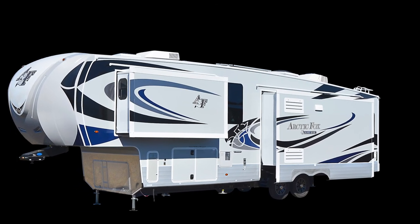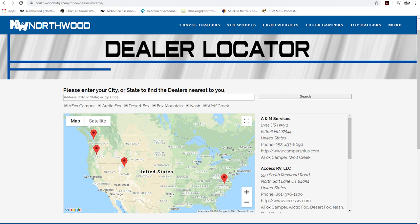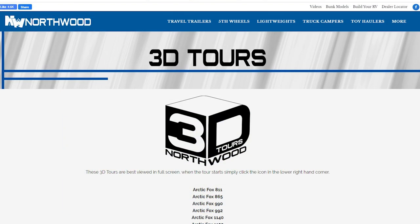Thanks for watching. To learn more about this coach or any Northwood product, please use the dealer locator to find the dealer nearest you. Your local dealer can help you with pricing and availability — and don't forget to check out our 3D tours.